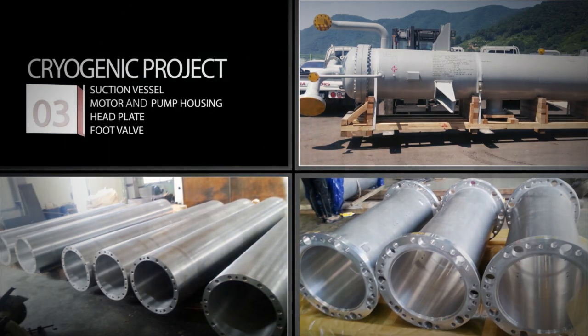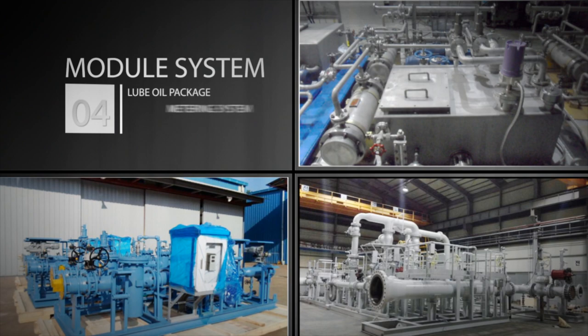In addition, EWK Incorporated supplies suction vessel, motor and pump housing, head plate, and foot valve necessary for cryogenic projects. EWK Incorporated also supplies lube oil package, metering system, and metering skid as a modular system.